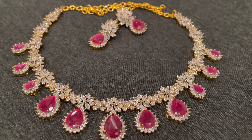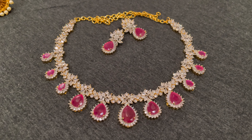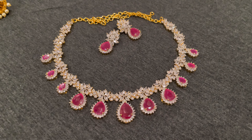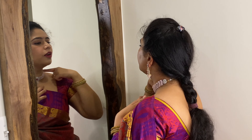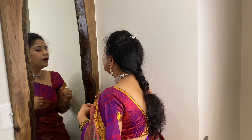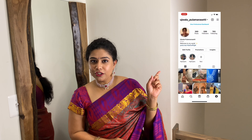So let's get into the video. If you want to check the last video, that is the Jewelry exhibition video.